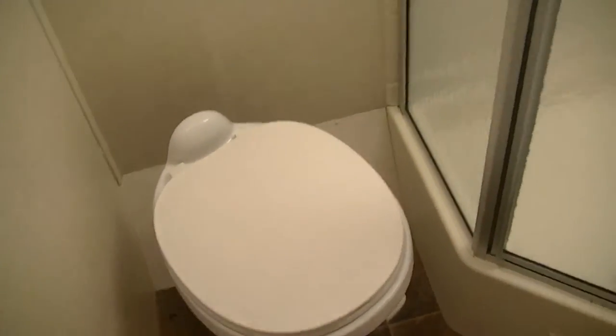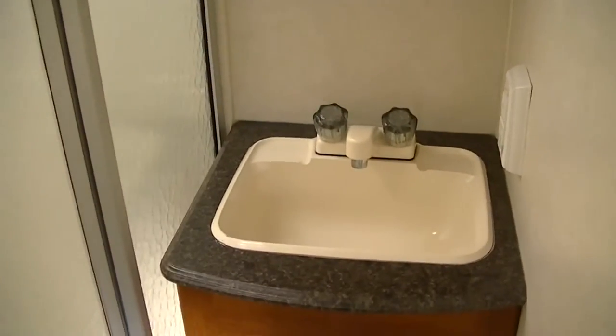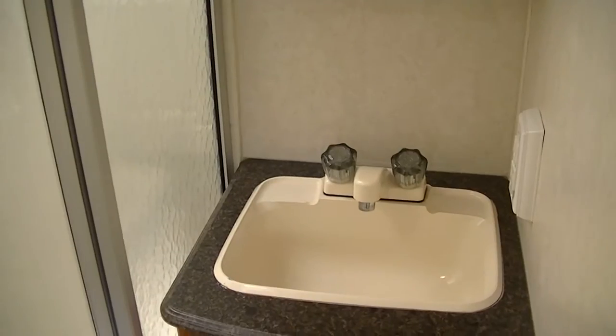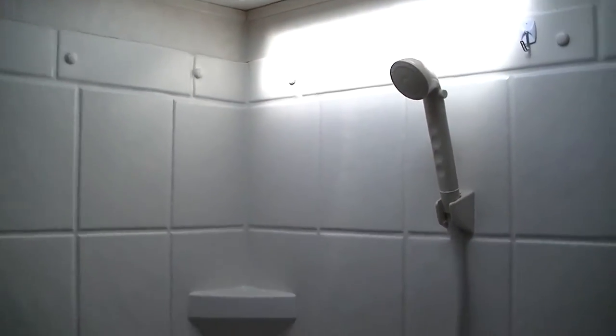No more late-night hikes down to the public facilities when you have your own facilities. And of course, no RV would be complete without Bob Barker staring at you from the vanity mirror. Vanity for washing the hands and brushing the teeth.